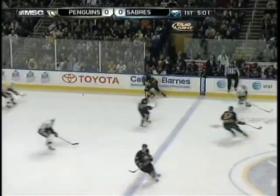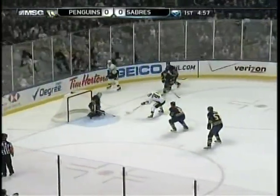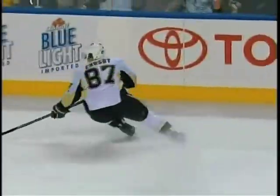All the way around to the wall to Luke Adams — he loses control. Sekera helps him out, but Crosby got it in front. They score! Dupuis waiting for Crosby's pass, and Pittsburgh has a one-nothing lead. Crosby makes it ten straight games that he's scored in.